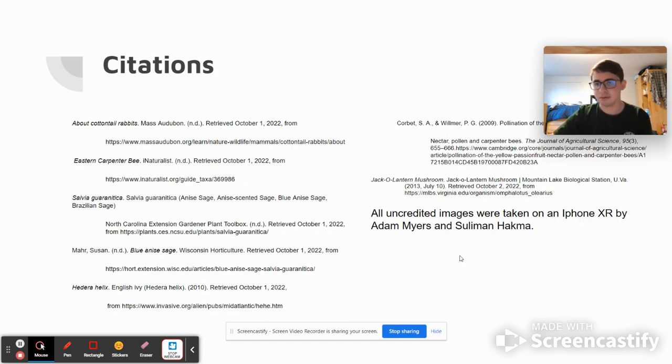And here are the sources that we used for all of our information. Thank you for taking the time to watch the presentation.